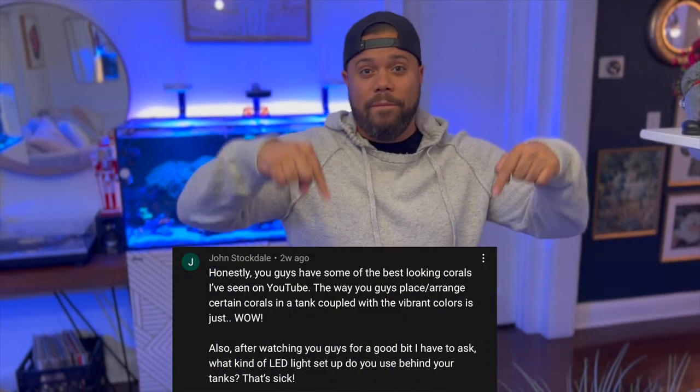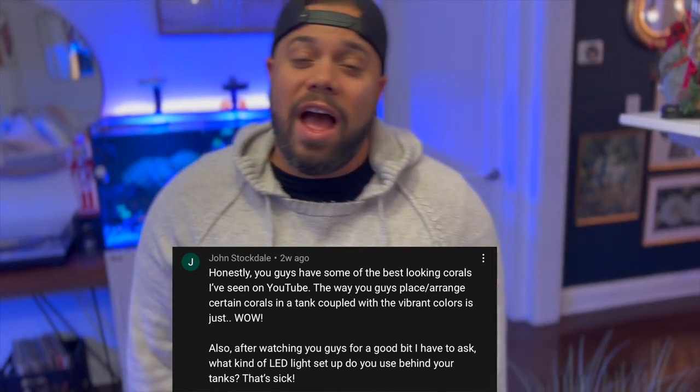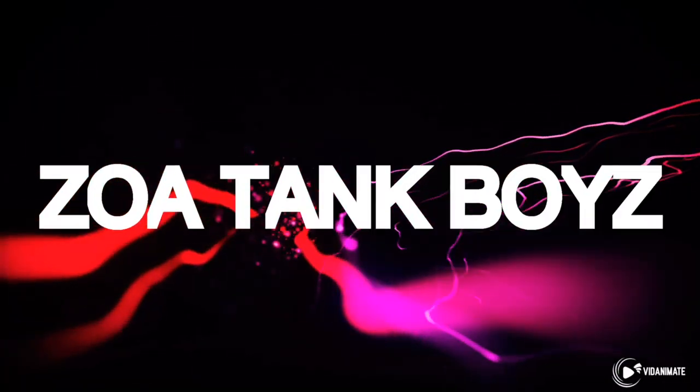Alright guys, so I hope you enjoyed this week's episode of Zola Tank Boys. Got a little secret — there's gonna be a lot of new content, multiple episodes a week, so get ready! Now before we end this video, we have to give one of you a shoutout because we appreciate your support — every single comment, every single like, guys, I see them. Don't forget to like, subscribe, and leave a comment. Till next time, Zola Tank Boys — out. To be continued.